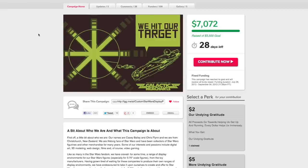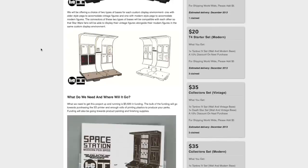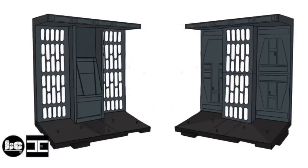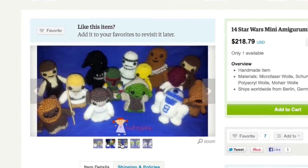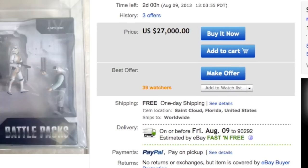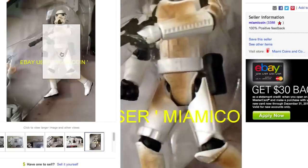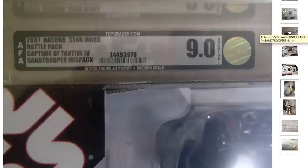For figurine collectors who need a special place to display their collection, check out this Indiegogo campaign for custom display environments for 3.75 inch Star Wars figures. Also check out these adorable handmade Star Wars themed amigurumi figures, and this $27,000 mistake from the 30th anniversary collection where the set includes Sand Troopers instead of Storm Troopers — apparently there are only two of these in the world.